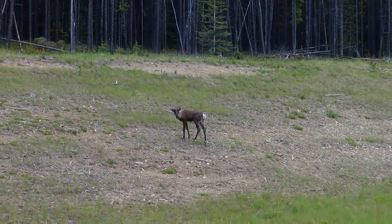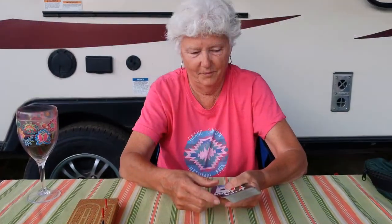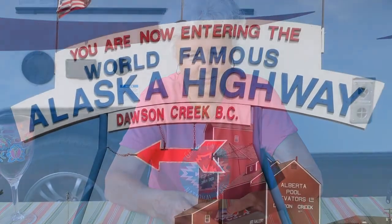From Susan's Journal, Monday, July 15th. We spent the last two days in Dawson Creek, British Columbia. This is Mile Zero on the Alaska Highway. It was very interesting to see the famous sign, get our picture taken, and visit the area.